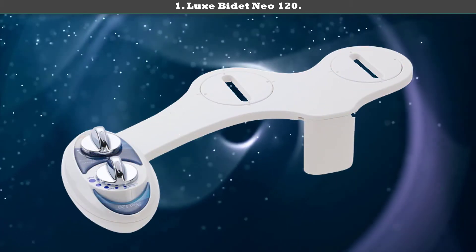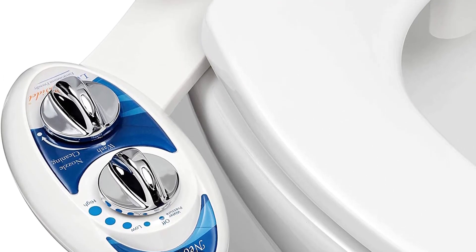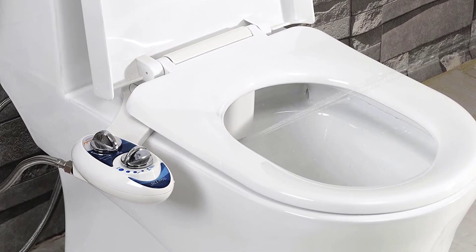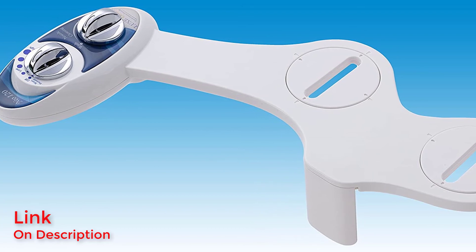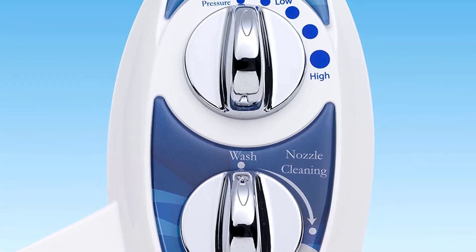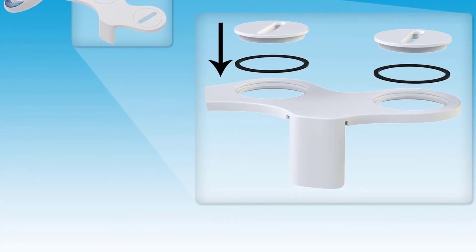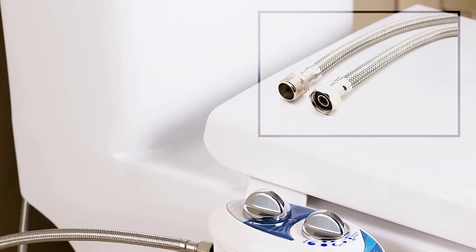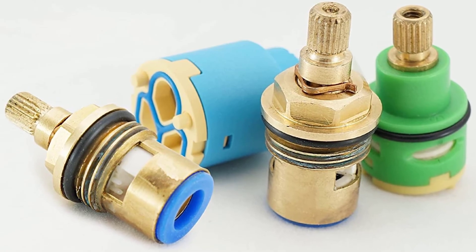Number 1: Luxe Bidet Neo 120. The Luxe Bidet Neo 120 is a wonderful addition to your toilet. This attachment fastens to any two-piece toilet, offering you a safe and hygienic way to clean yourself. This bidet attachment is super easy to use and is excellent for children, adults, and the elderly. It comes equipped with a shield for the nozzle to prevent it from getting dirty during regular toilet use. The Luxe Bidet Neo 120 also features self-cleaning abilities — it uses fresh water to rinse the nozzle after each use. Thanks to all of you.